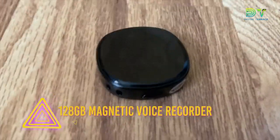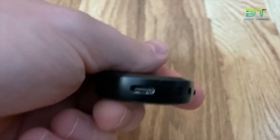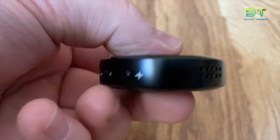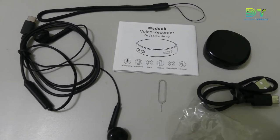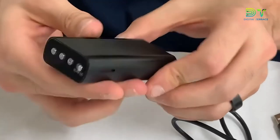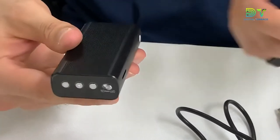We're nearing the end of our list, and the second-to-last entry is another classic spy gadget. This 128GB magnetic voice recorder is as efficient as a voice recorder can get. It can be used for small recording and playback, and features impressive levels of noise reduction for such a small device. It's operated by pressing a single button and will automatically pause any recordings if a conversation dies down.